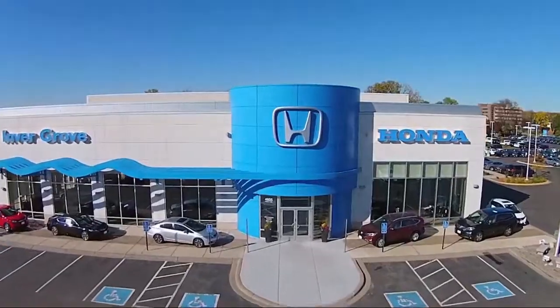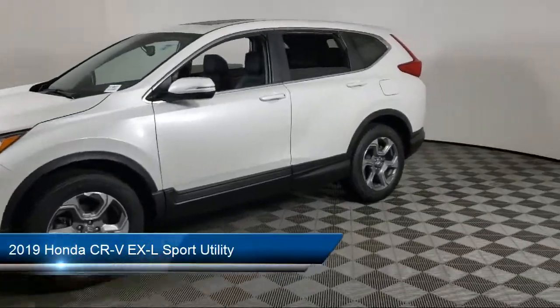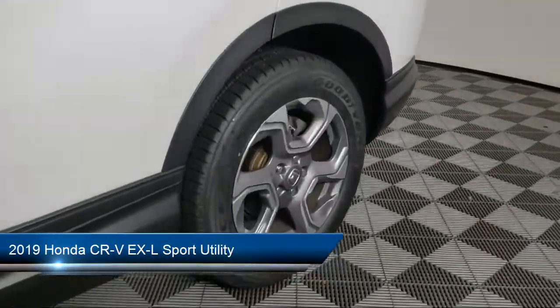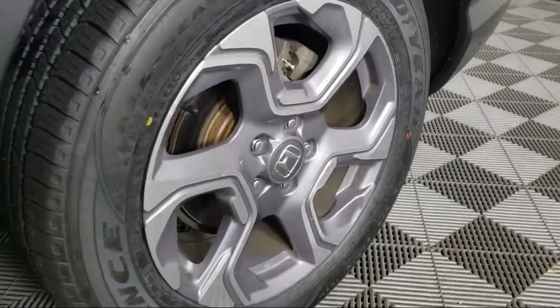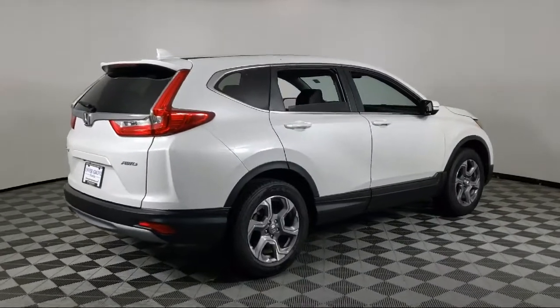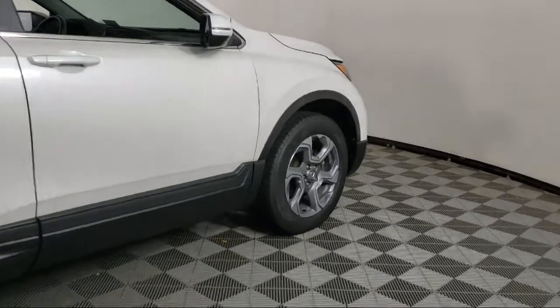Welcome to Invergrove Honda, and here's a look at another one of our great vehicles for sale. It comes equipped with Apple CarPlay and Android Auto, AM FM Sirius XM Audio System, Auto High Beam Headlamp Control, Sirius XM Satellite Radio, Keyless Entry, and Heated Front Seats.